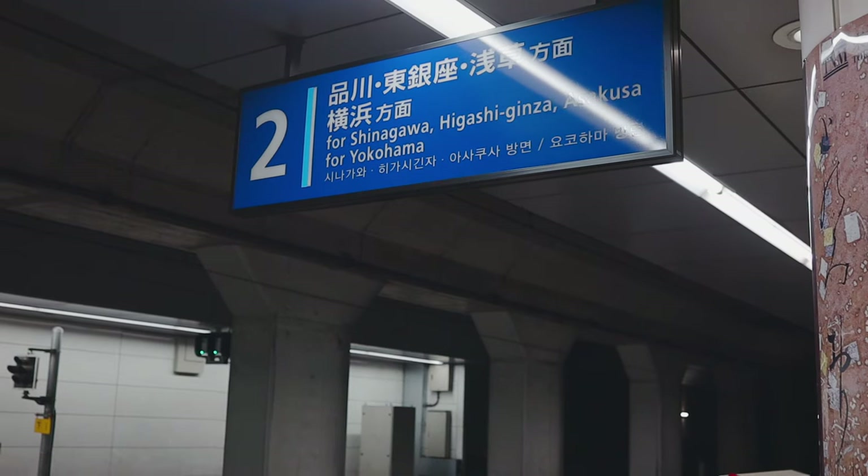You can double-check the train time using the clock at the platform to make sure you get on the right train. The first KQ train departing from Haneda Airport Terminal 3 is after 5am and the last one is before midnight. The KQ line to Shinagawa Station is a commuter train, so it's very likely you'll have to stand the whole time.